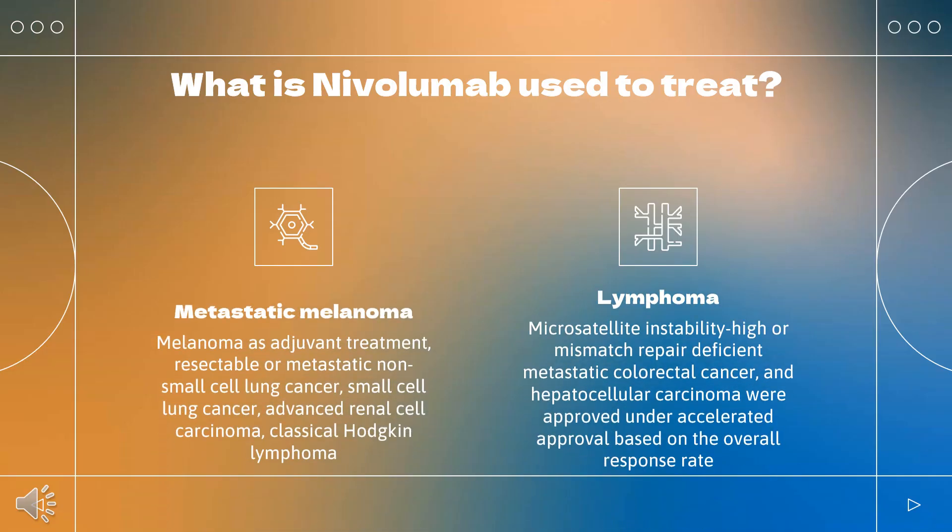Nivolumab is indicated to treat unresectable or metastatic melanoma, melanoma as adjuvant treatment, resectable or metastatic non-small cell lung cancer, small cell lung cancer, advanced renal cell carcinoma, classical Hodgkin lymphoma, squamous cell carcinoma of the head and neck, urothelial carcinoma,